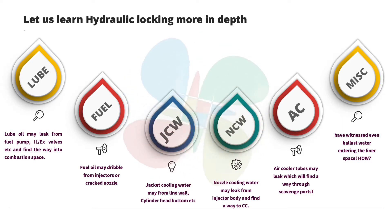Jacket cooling water is another fluid — and in my sailing experience, I've witnessed many hydraulic locks predominantly caused by accumulation of jacket cooling water. It can leak from liner walls, the bottom surface of the cylinder head, or from valve cage cooling. Nozzle cooling water is another fluid which can leak from the injector body and find its way into the combustion chamber. Air cooler tubes can also leak, fill up the scavenge space, and from there find their way into the combustion chamber.